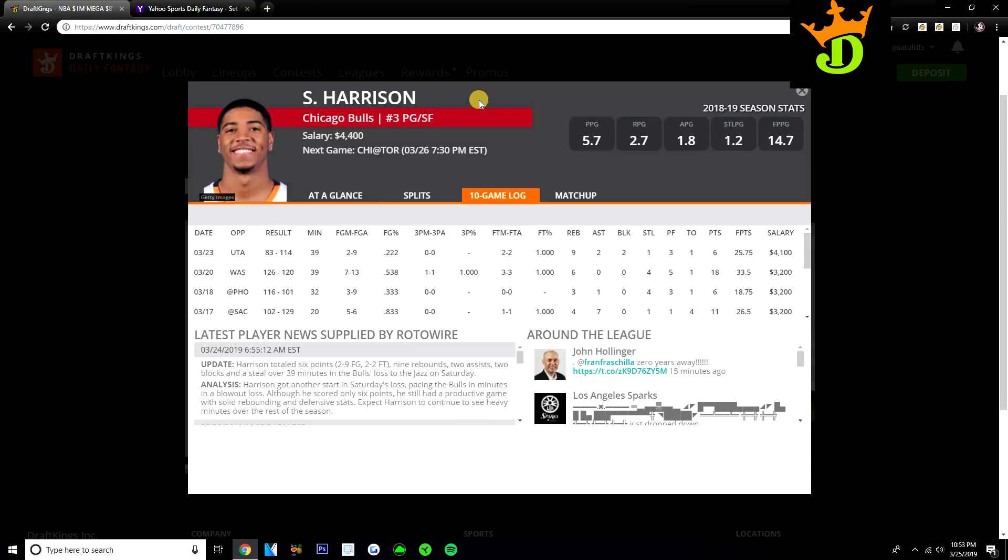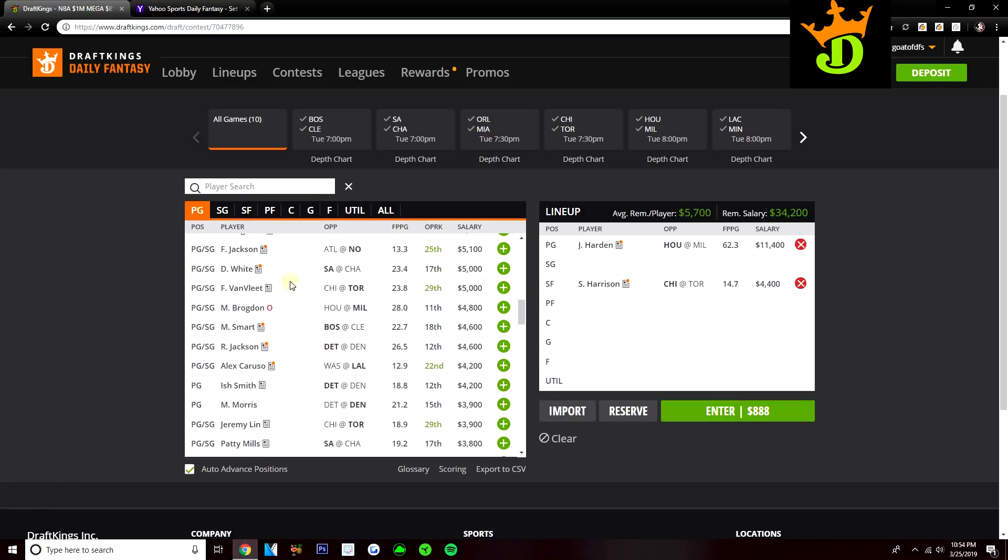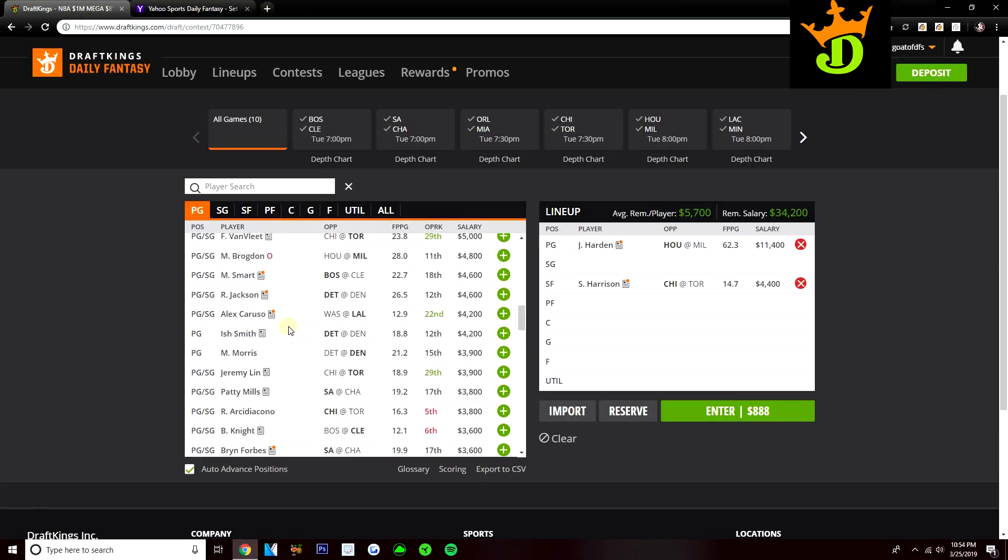The Bulls are definitely a team we're going to be looking to for value plays today. They're going to be without three starters — Zach LaVine's already been ruled out, Otto Porter is out, and Chris Dunn is doubtful. I imagine Shaq Harrison will start. In that last game against the Jazz with LaVine out, Shaq Harrison played 39 minutes — even in a blowout he played 39 minutes. This game against the Raptors could blow out, but the fact that Harrison played huge minutes even in a blowout gives me no concern about his minutes. With LaVine, Dunn, and Porter off the floor this year, Harrison is averaging about a point per minute. So at $4,400, if he's going to play 36 to 38 minutes, Shaq Harrison looks like a top value today.